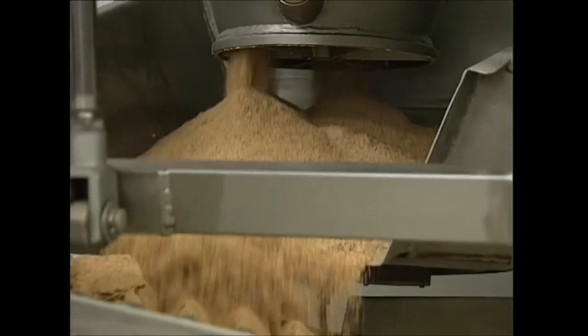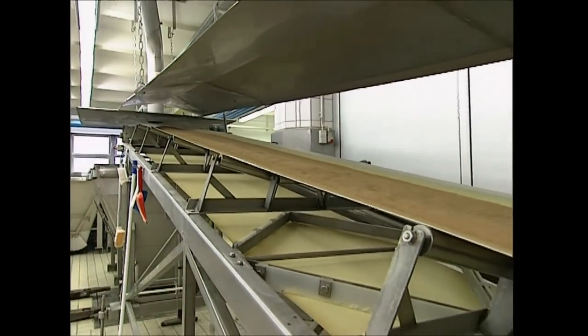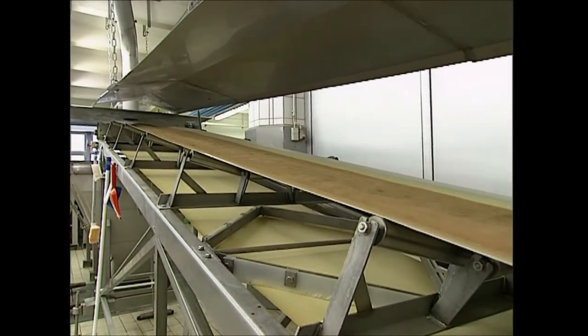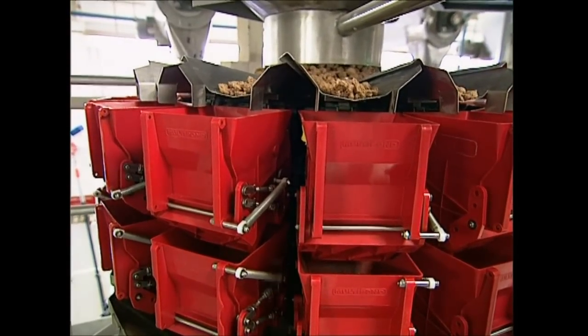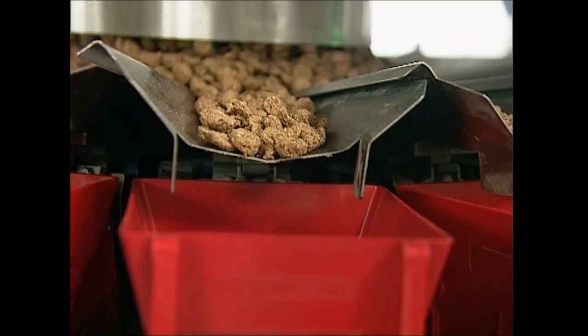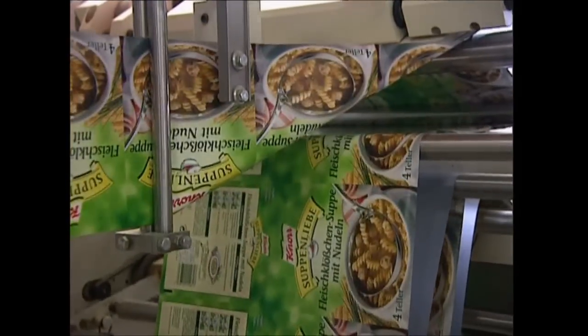Back on the production line, the soup is ready to be packed up. A machine feeds the meatballs down into hoppers that distribute a specific weight of meatballs into every packet. As they fall, they're combined with the soup powder and the noodles, which are also being added to the packets below.